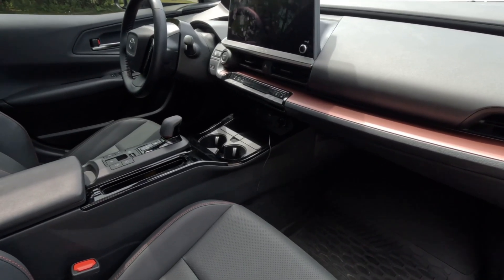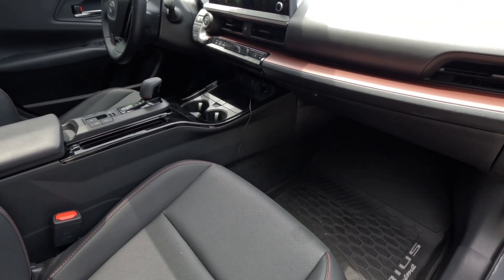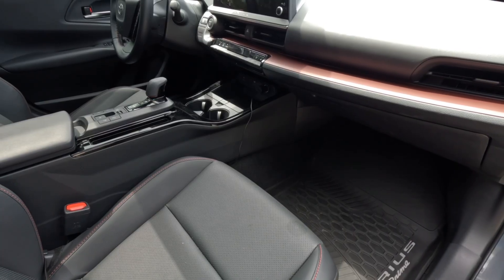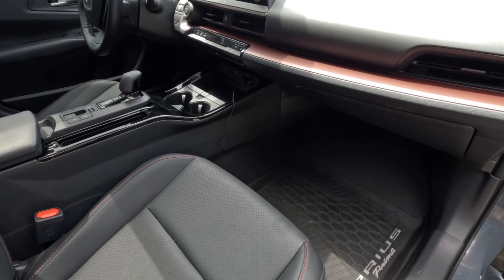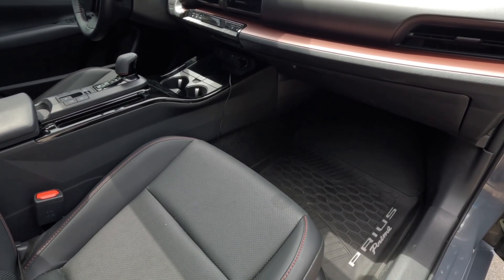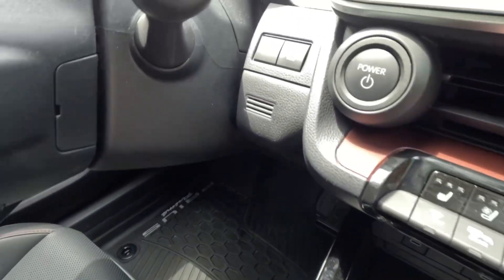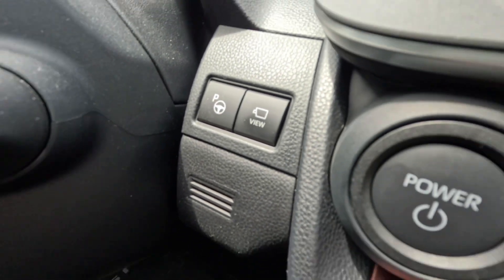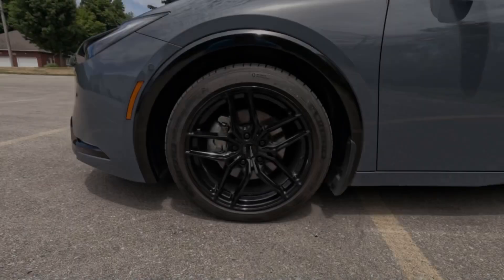Being a Toyota, it's got Toyota Safety Sense — this version is 3.0 — which includes pre-collision with pedestrian detection, lane departure, automatic high beams, blind spot monitoring system, rear cross-traffic alert, parking support brake, traffic jam assist, and an advanced park feature which I'll show you how that works later on.